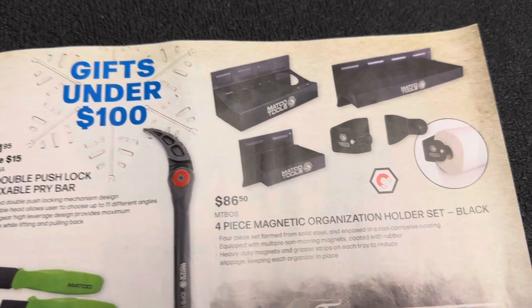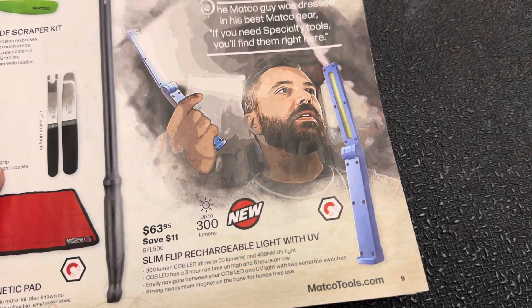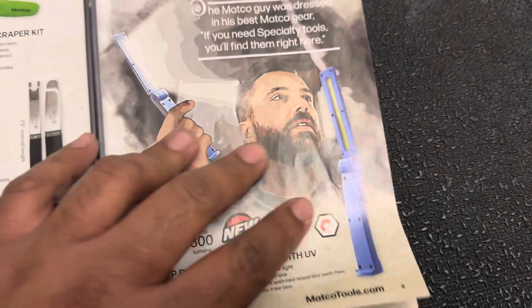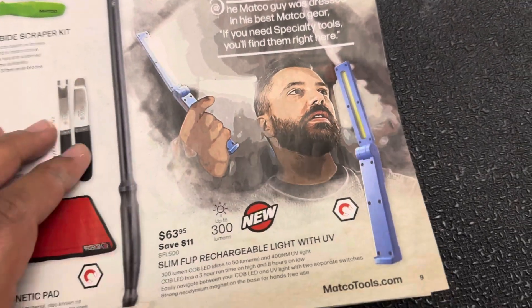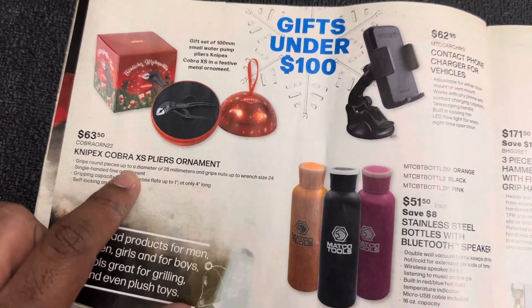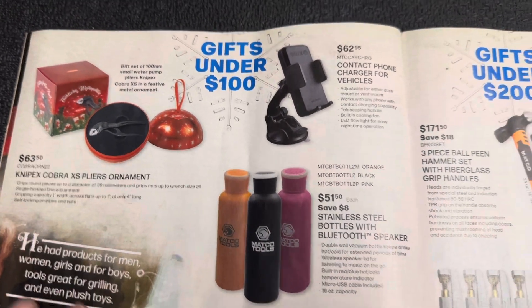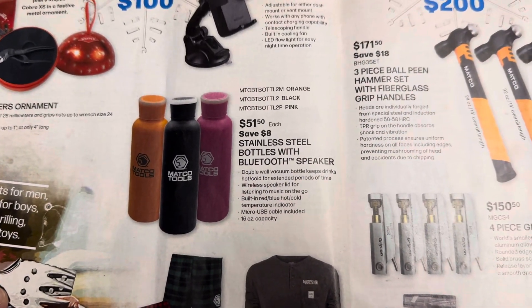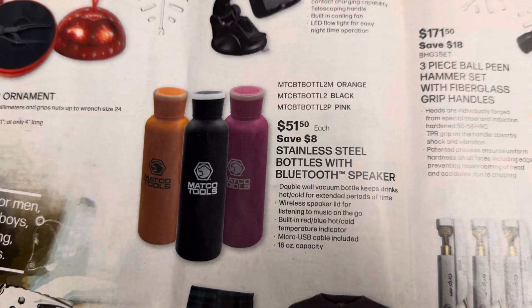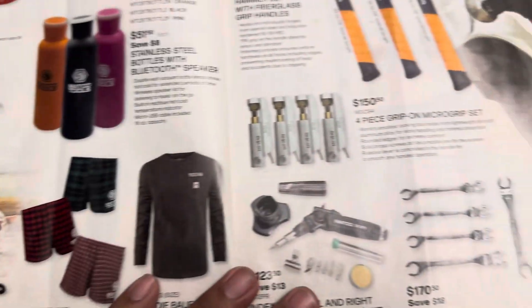Four-piece magnetic organization holders for $86 and $63 for a slim flip recharging light with UV — that looks really cheap to me, but if you're looking for a folding light with UV it might not be a bad way to go. $63 for the Nitpick cobras and a little Christmas ornament — I think I've seen them online for around $30 to $40. $62 for a phone holder and $51 for a stainless steel bottle with Bluetooth speaker.